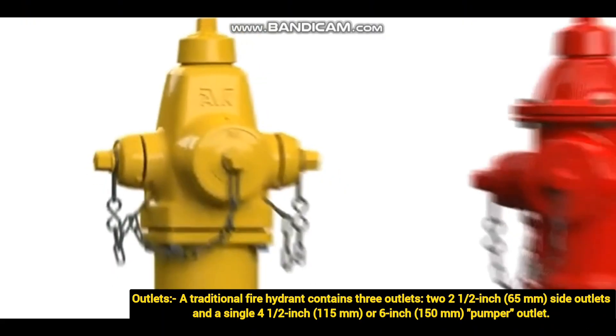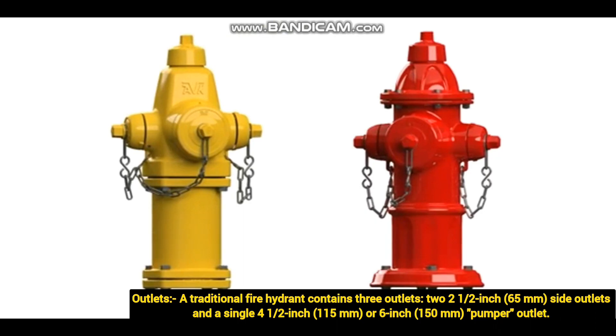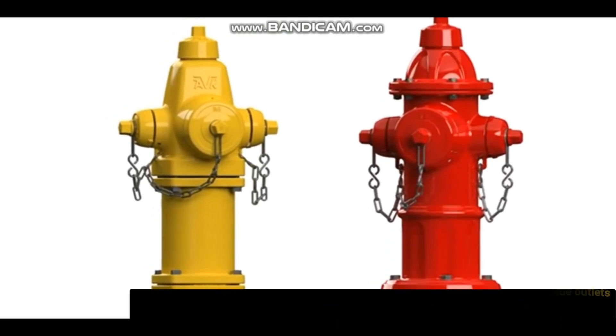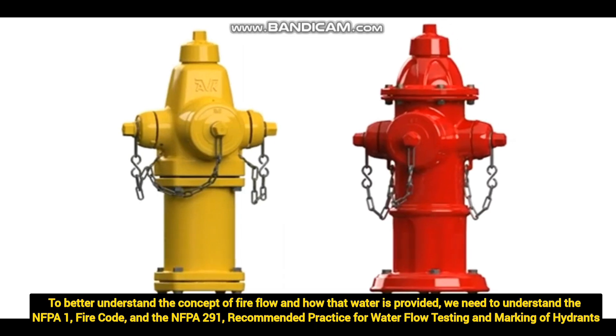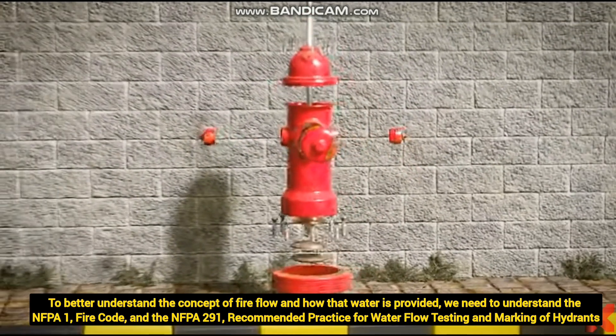This branch line we normally call a riser pipeline. The traditional fire hydrant contains three outlets: two 2.5-inch side outlets — you can see the left and right side — and also a single 4.5-inch or 6-inch outlet. To better understand the concept of fire flow and how water is provided, we need to understand the NFPA 1 fire code and NFPA 291 recommended practice for water flow testing and marking of fire hydrants.